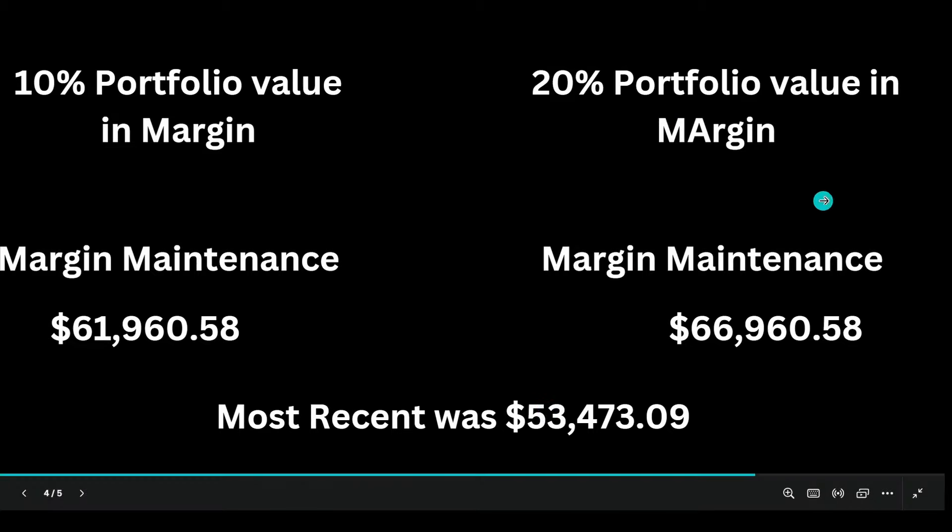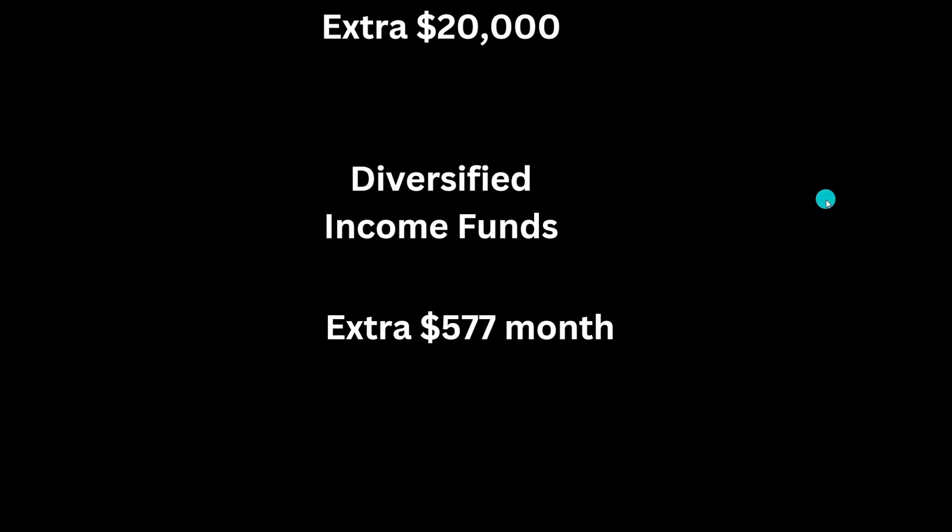I increased my margin portfolio amount by 10% and the maintenance went down, which I believe is because my overall portfolio value has gone up. In adding this extra $20k in margin, I was able to diversify my income holdings — instead of solely focusing on a fund that sells covered calls on Tesla, I'm now investing in a fund that sells covered calls on the NASDAQ 100 on a daily basis, which pays every single week and gives me an extra $500–$600 worth of income.